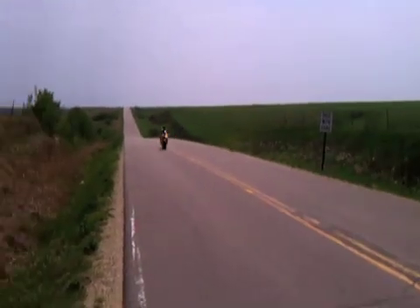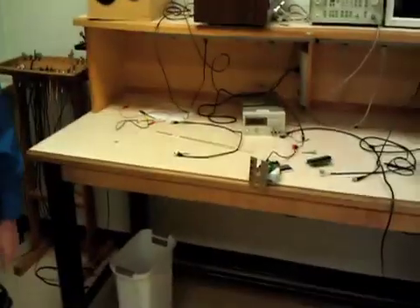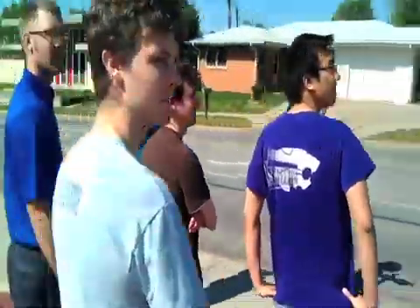This is the Doppler Effect. Did you notice how the motorcycle sounded higher pitched when it was coming towards us, and lower pitched as it was going away? That's because the sound waves are getting compressed as the bike moves towards us, creating a higher frequency sound and therefore a higher pitch. The opposite is true when the bike moves away from us.